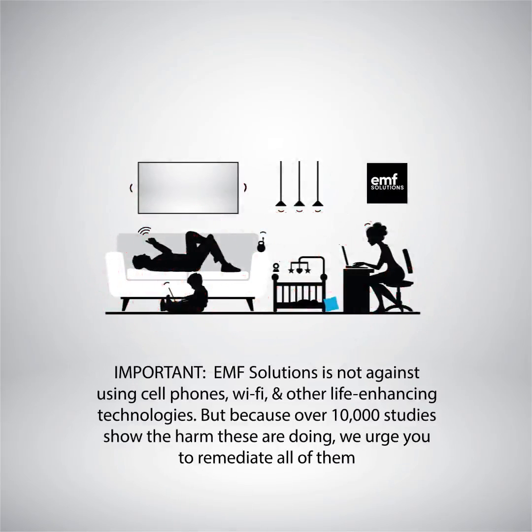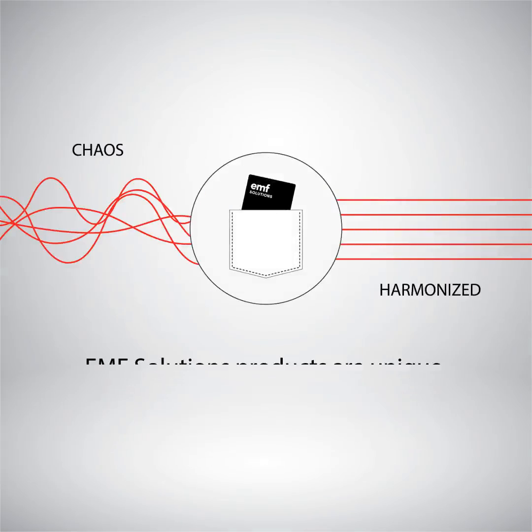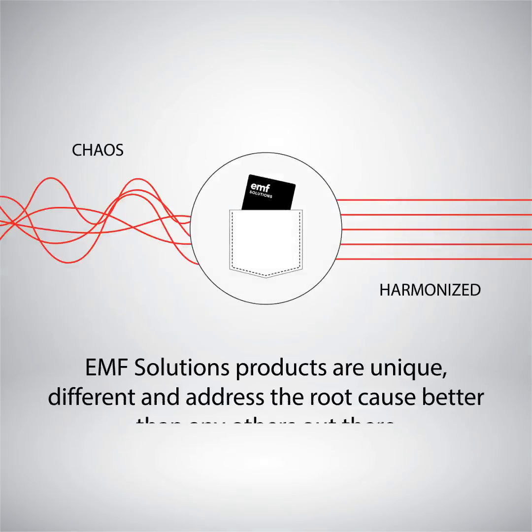EMF Solutions is not against using cell phones, Wi-Fi, and other life-changing technologies. But because over 10,000 studies show the harm these are doing, we urge you to remediate all of them. EMF Solutions products are unique, different, and address the root cause better than any others out there.